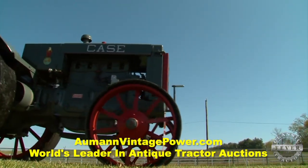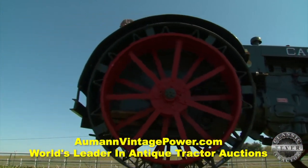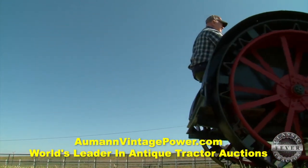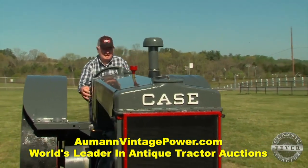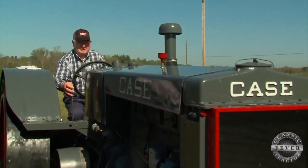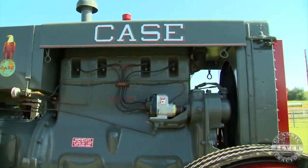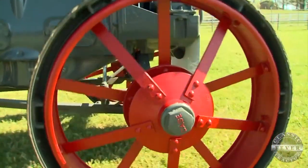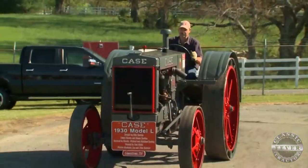This tractor was brand new when your dad bought it in 1930. You came along to the farm just a couple of years later in 1932. What's your earliest memory of the Case Model L? We logged with it, and I was too short to sit in the seat, so I'd stand up and drag the logs into the sawmill or to where they load them on a truck. That was big stuff for a little kid — I wasn't very old and I drove it when I had to stand up, couldn't sit in the seat.